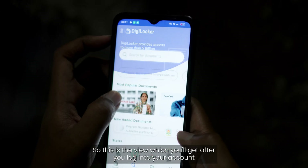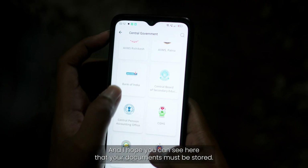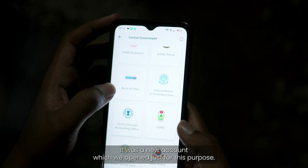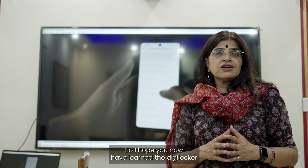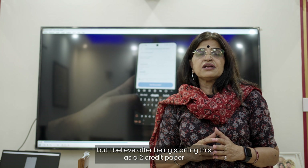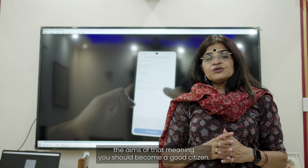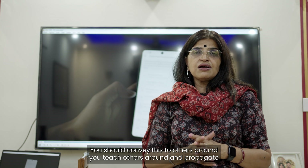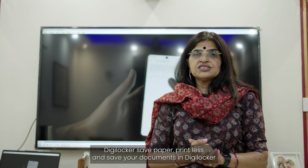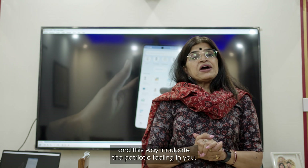After logging in, you will see your DigiLocker account dashboard where you can store different types of documents. I hope you have now learned DigiLocker well. After studying this as a two-credit paper in Delhi University's curriculum, you should become good citizens who convey this to others, propagate the government's Digital India mission, save paper, print less, store documents in DigiLocker, and thereby inculcate a patriotic feeling.